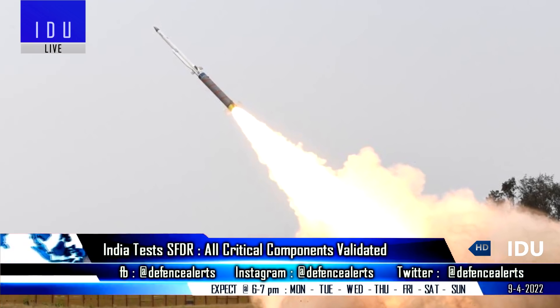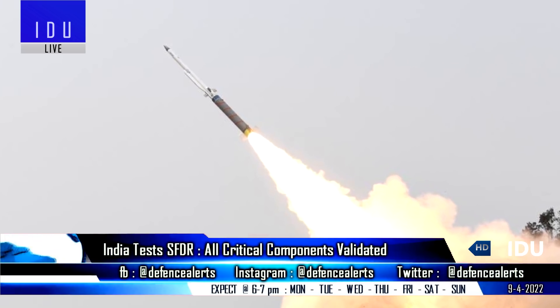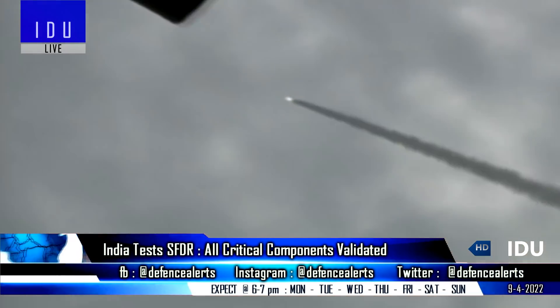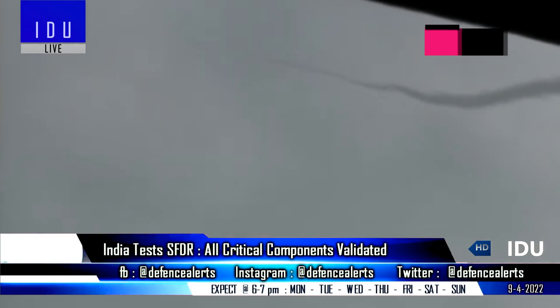The DRDO has conducted a test of the Solid Fuel Ducted Ramjet (SFDR) booster from the integrated test range, during which it successfully demonstrated the reliable functioning of all critical components involved in the complex missile system, and met all the mission objectives.